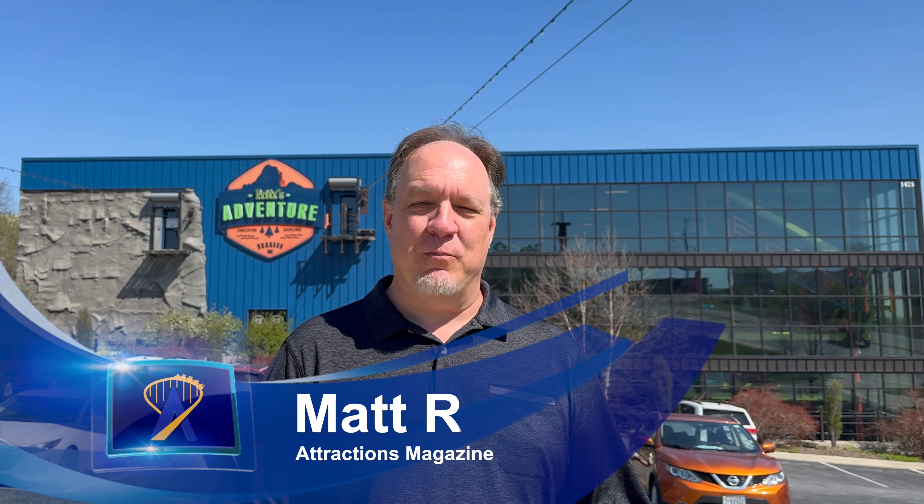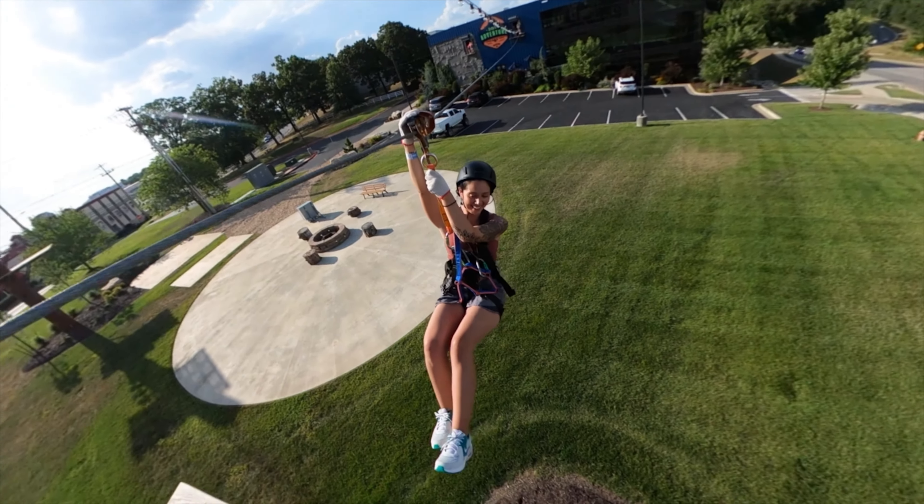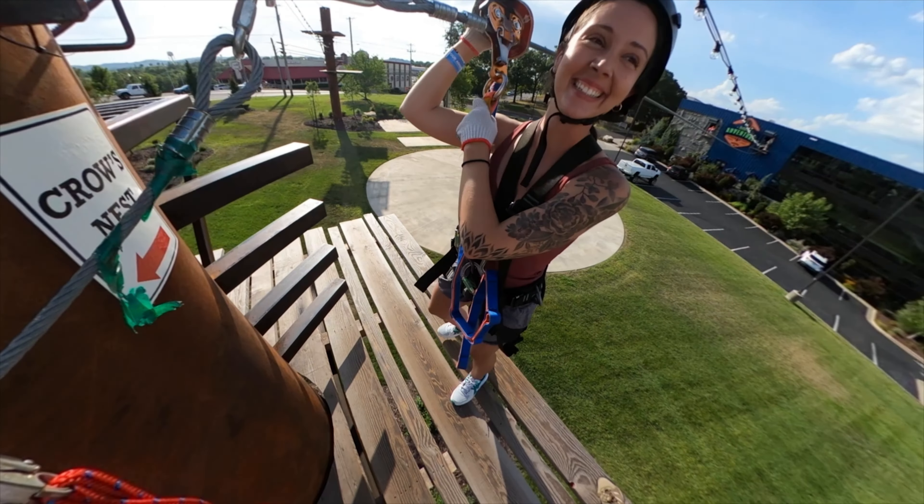We're here at Fritz's Adventure in Branson, Missouri. This is a fun — I don't even really know how to describe it. All kinds of play activities: there's zip lines, there's ropes courses, there's slides, and it's all indoors except for this one that takes you outside the building and around, which is really cool. Let's see what I can get up to. I'm not sure if I'm up to doing everything in here, but let's try it out.